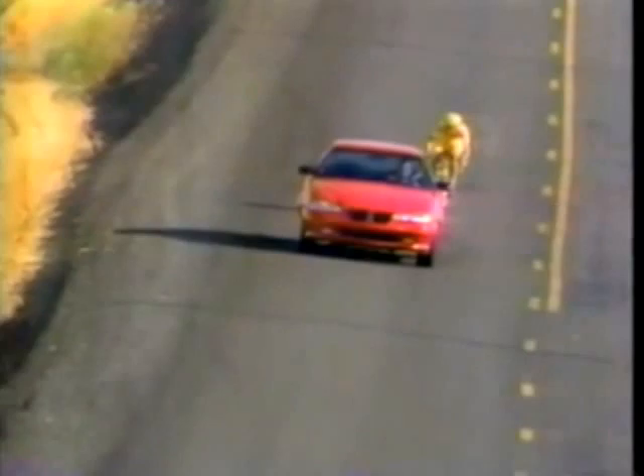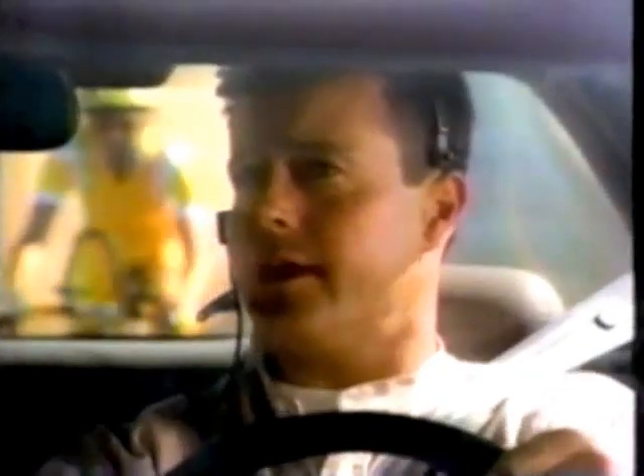Looking good. Racing with your car is a great idea. Yeah, especially when it's my new Grand Am. Well, he couldn't take my car. Doesn't have anti-lock brakes. Or an airbag. Or 150 horsepower.